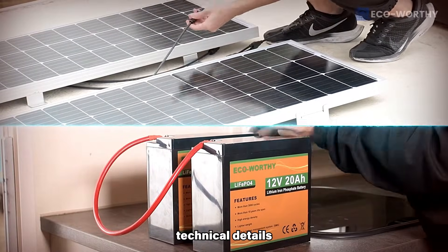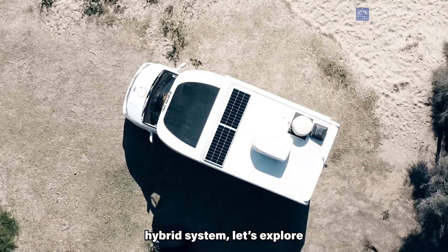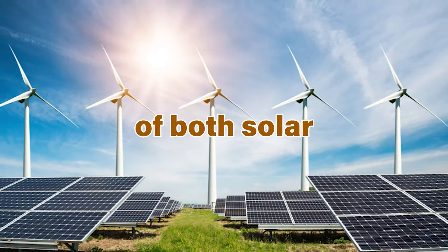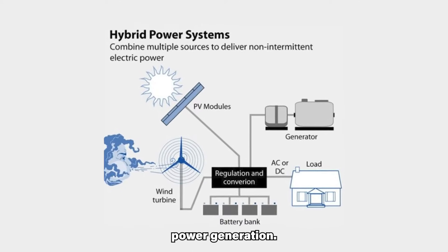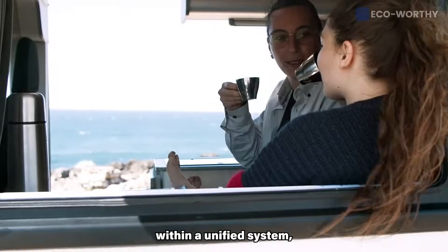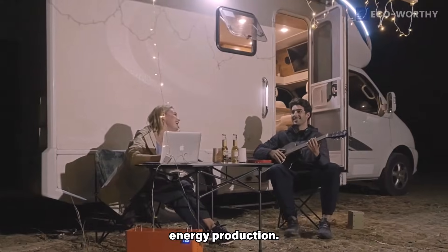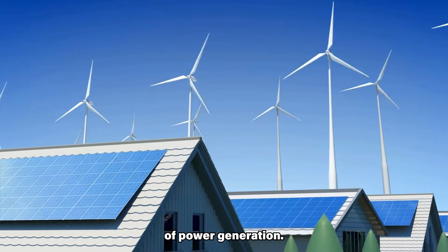Before delving into the technical details and the potential energy generation of a solar wind hybrid system, let's explore the advantages of this integrated energy approach. Solar wind hybrid systems synergize the strengths of both solar and wind energy, providing a cohesive strategy for renewable power generation. By combining photovoltaic panels and wind turbines within a unified system, these hybrids can simultaneously tap into solar and wind energy, optimizing overall energy production. This integrated approach boosts the reliability and consistency of power generation.